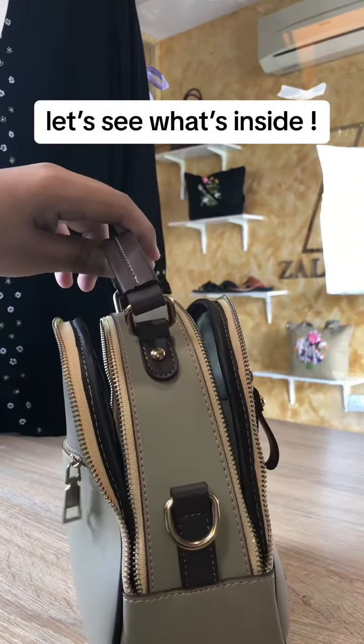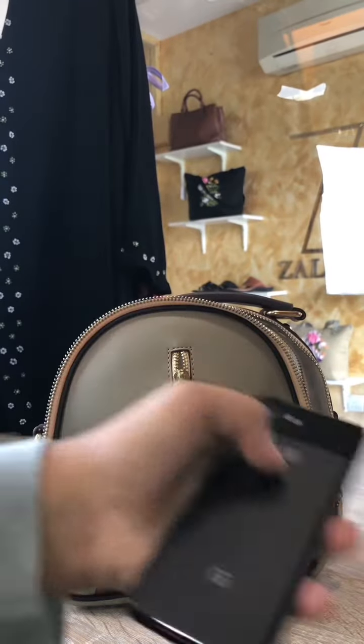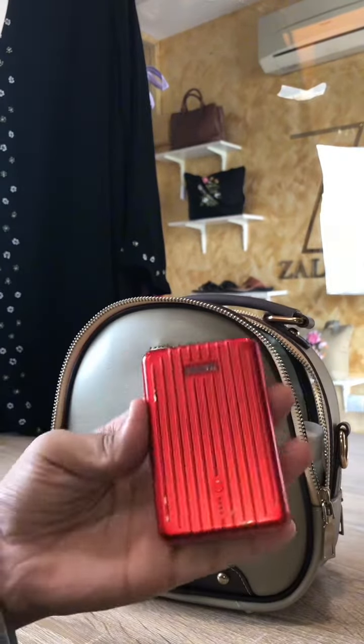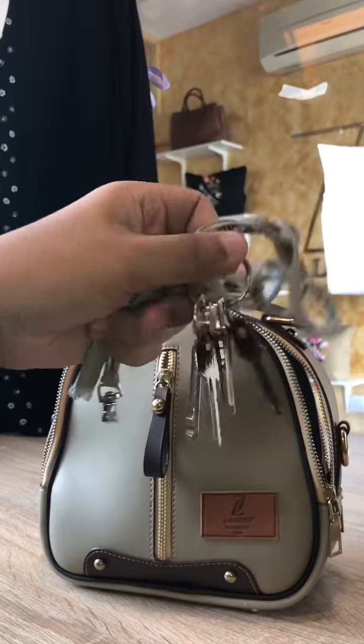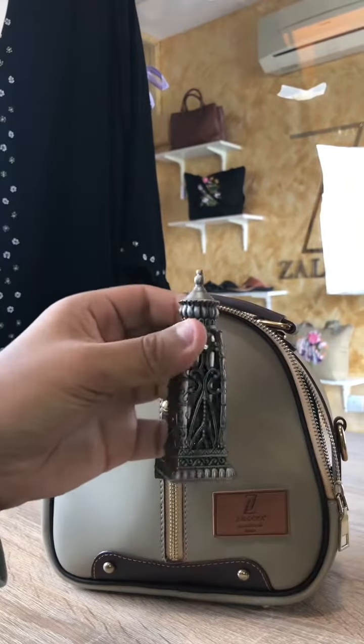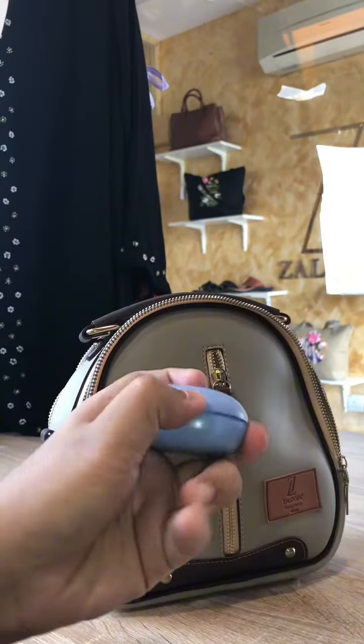Firstly, I will always bring my smartphone of course, and then I will bring a wallet just to keep my cash, my power bank — who doesn't go out with a power bank these days — house keys, and then a little bit of perfume, just to keep myself fresh.